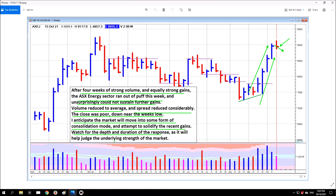Watch for the depth and duration of the response as it will help to judge the underlying strength of the market. A shallow pullback and then a push higher again in response suggests the market is really strong. If the market has to consolidate right down before it can develop some strength again, it's much weaker. The longer it takes to consolidate, the weaker it is. The deeper it has to go to consolidate, the weaker it is — it doesn't mean it's weak, it just means it's weaker. If it's a shallow pullback and it takes a relatively short period of time before the market pushes away again, you know it's really strong — there's heaps more demand in the market than supply.